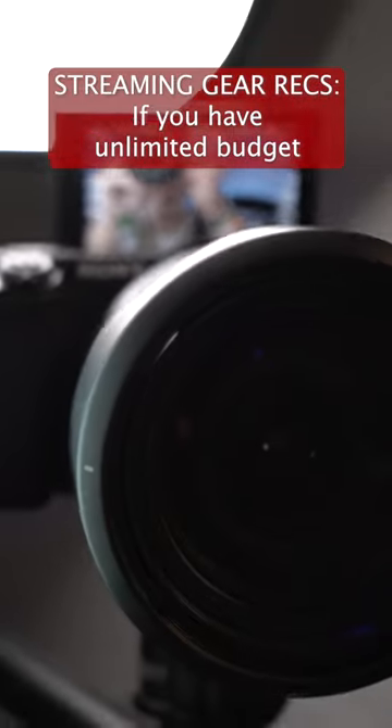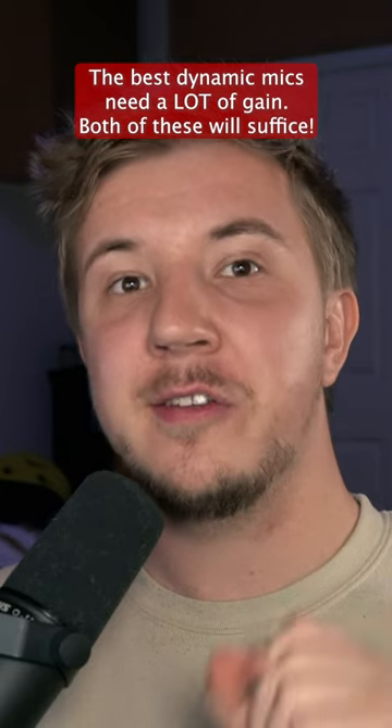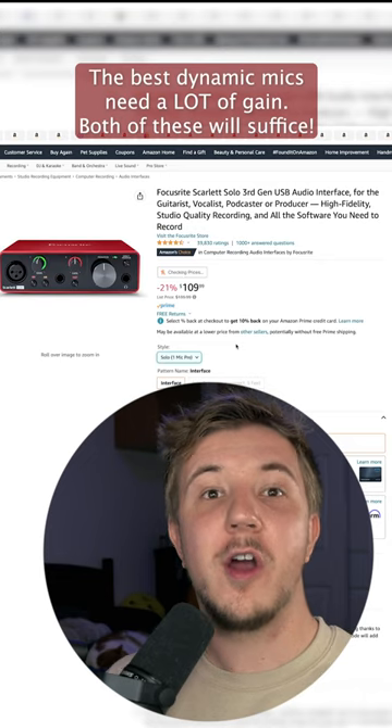Now it's time for big bucks, big spendin' pros. I'd recommend getting an XLR interface as well as a good dynamic microphone. I'd recommend the Wave XLR by Elgato or the Focusrite Scarlett Solo.